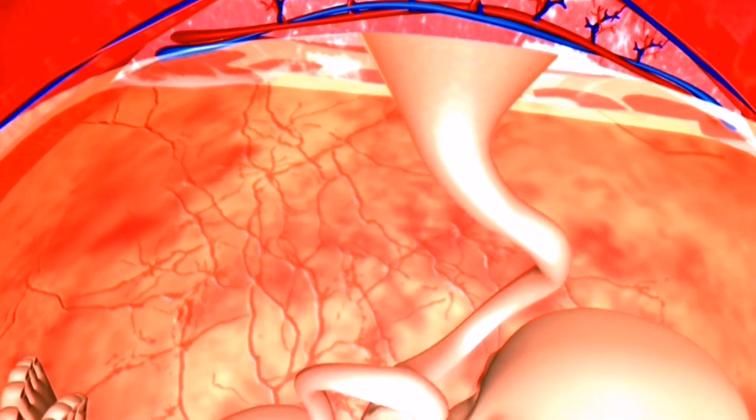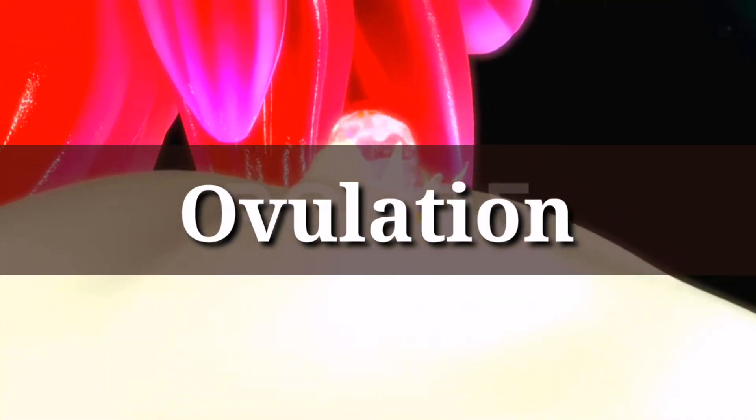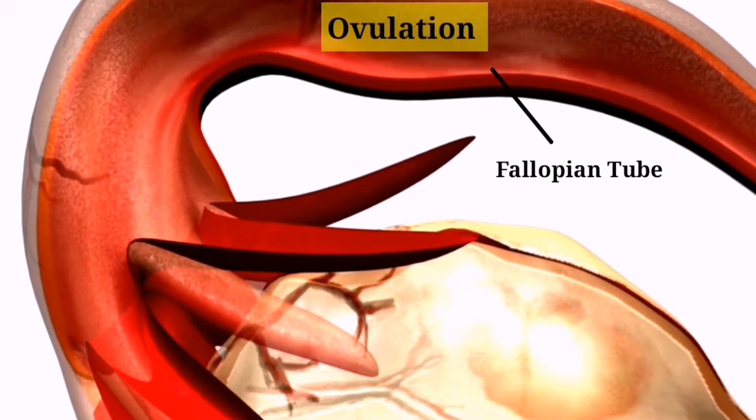The first step in the conception journey is ovulation. Ovulation is when one of your ovaries releases an egg, which then travels down the fallopian tube towards the uterus.